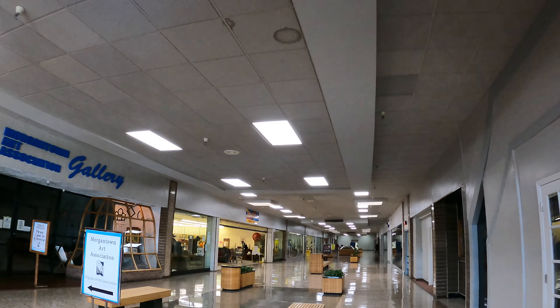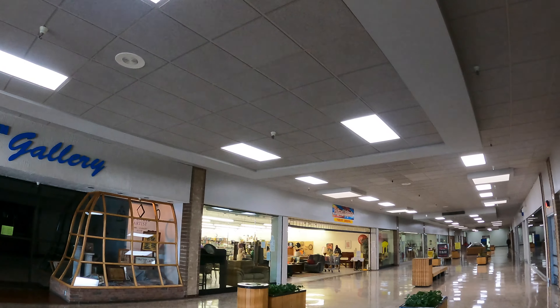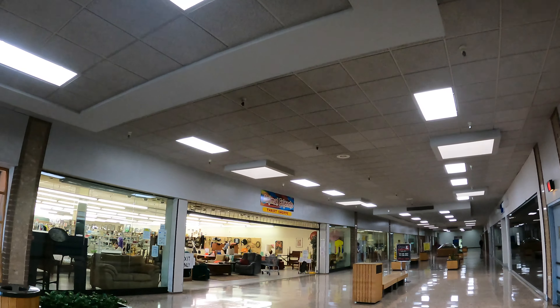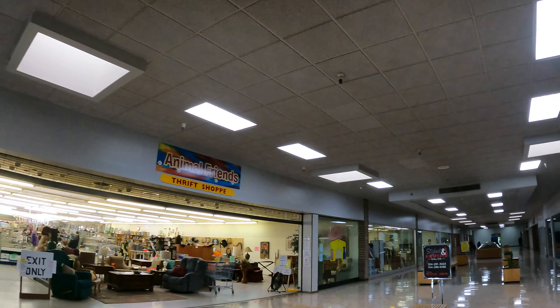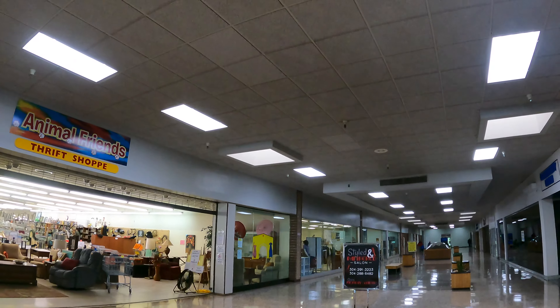And there really is a thrift store in here. Look at that little Friends Thrift Store. I guess that's the exit only. Wow, it's huge. Let's do this.